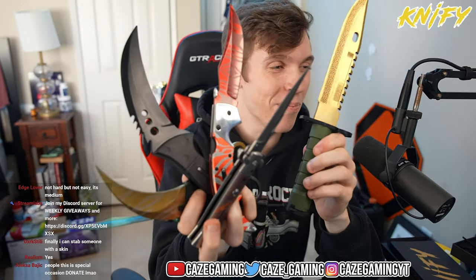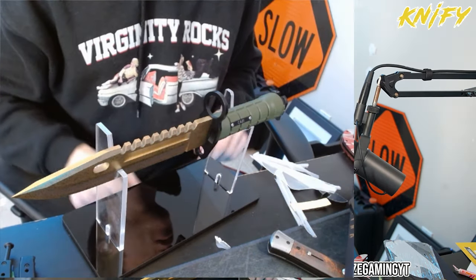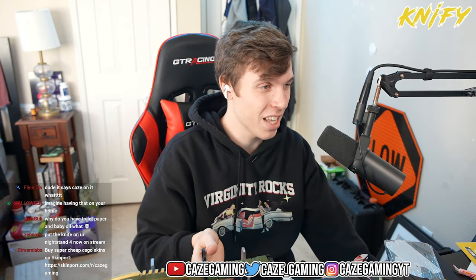We got the butterfly emerald, the karambit tiger tooth, the talon knife, the falchion slaughter, the stiletto vanilla, and the bayonet lore. Look how many knives I'm holding! I want to figure out how to build one of these stands. Jam that in there and — yeah, that's pretty dope! We got the knife stand ready. That is so cool. Thank you so much Knifey.gg for sponsoring this. More content will be coming with these — I'm not done. I just wanted to open them live because I've never done that before and thought it would be fun.